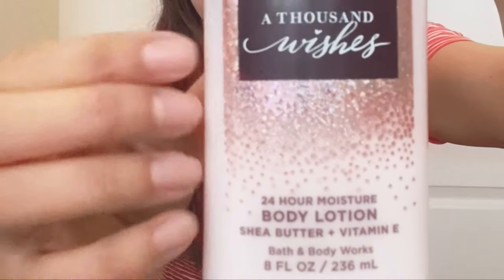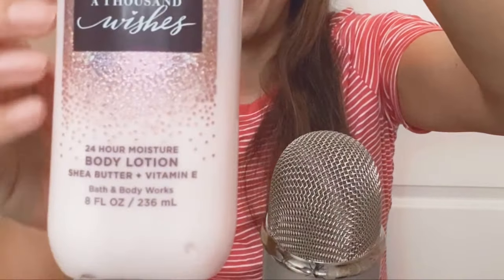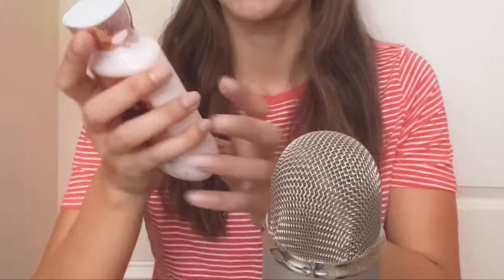Next one I got is 8,000 Wishes. We all wish we had a thousand wishes. It says Pink Prosecco, Sparkling Quince, Crystal Peonies — I may have said that wrong — Gilded Amber, Amaretto Cream, I think that's French. Instantly moisturizes after one use. Lightweight formula absorbs quickly into the skin. This is pretty, I like this packaging.